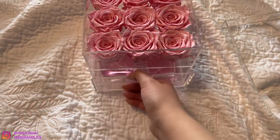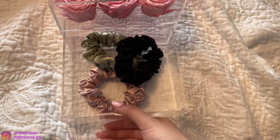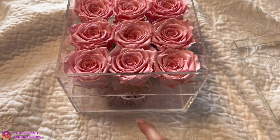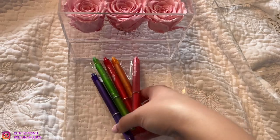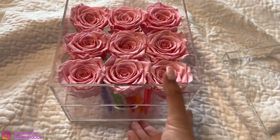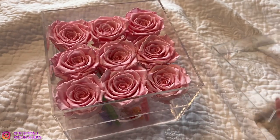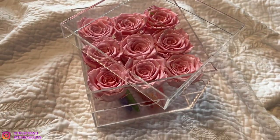You can also put some scrunchies or hair ties in there — it looks super cute. Or you can keep it on your desk and put your pens, pencils, and stationary stuff. It just looks so nice. And again, if you guys are interested in Rose Forever, my code is TRISHBEAR25 for $25 off.